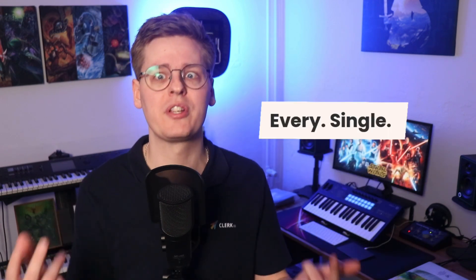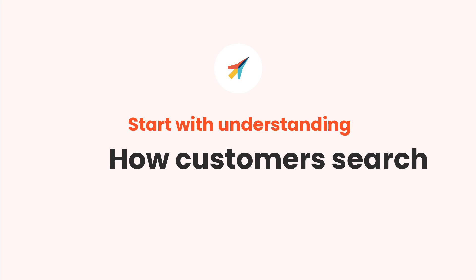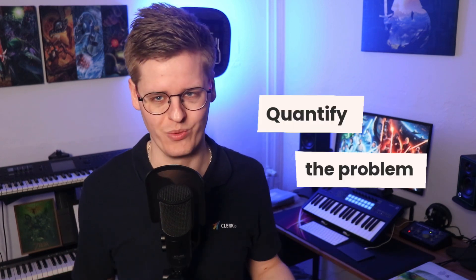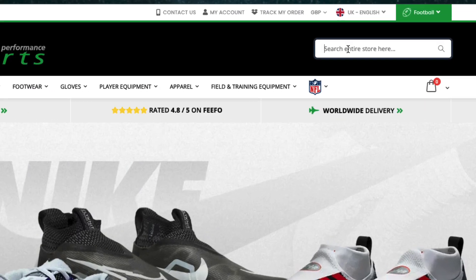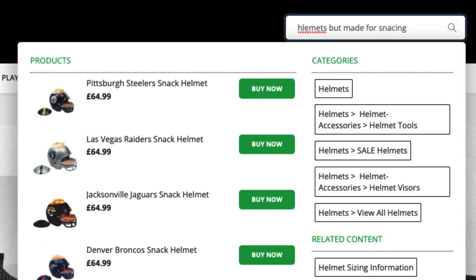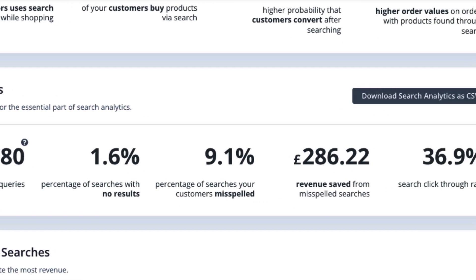But how are you supposed to fix this? You can't possibly know every single variation of words that visitors use, right? Luckily, you don't have to when you take on a data-driven approach. The first and most important thing to do is quantifying the problem. You need to understand what your visitors actually do. When you use Klerk's intelligent search function, it already analyzes and understands your product and category text, allowing visitors to misspell, use full-phrase searches and much more, without you interfering. That means a large portion of searches that would normally show no results will still display the best matches based on the behavior of all your customers.